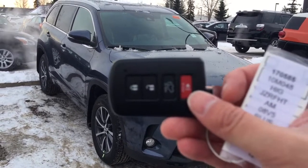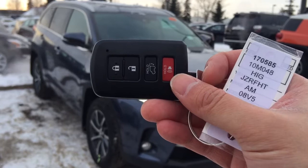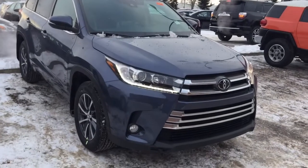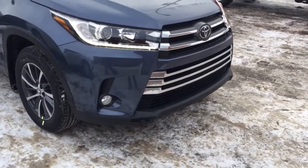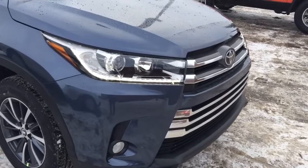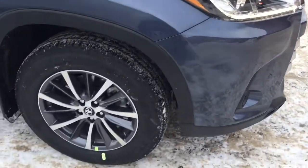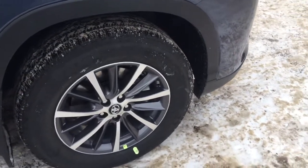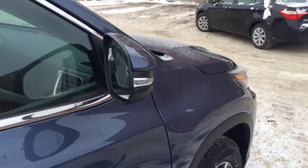This unit comes with two sets of keys for the keyless entry and the push start buttons. You can also use the key fob to open up your power tailgate. This unit already comes with a block heater, fog light, LED daytime running lights with projection headlights, 18-inch aluminum alloy rims with tire pressure sensors, and heated side mirrors with signal lights.